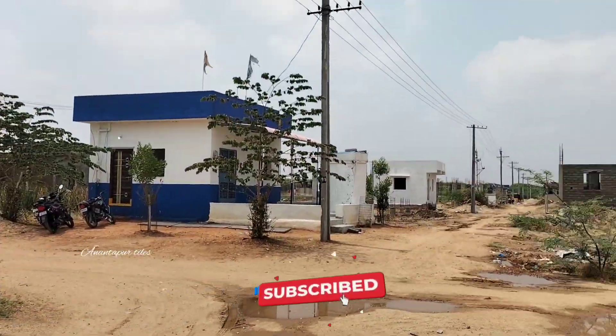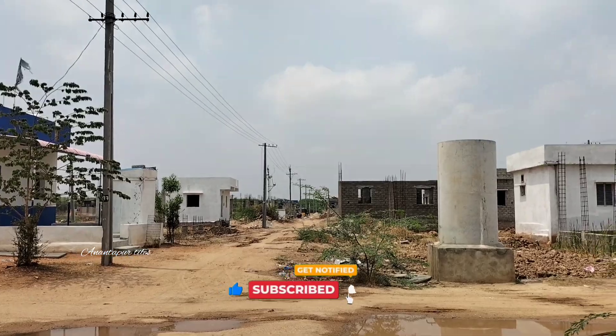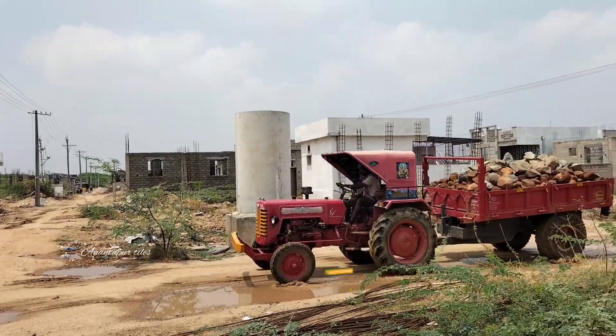If you like this video, please subscribe and like this video.